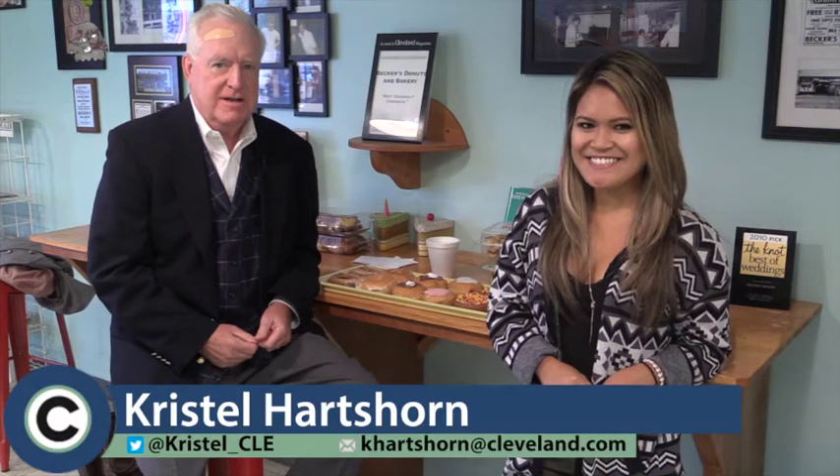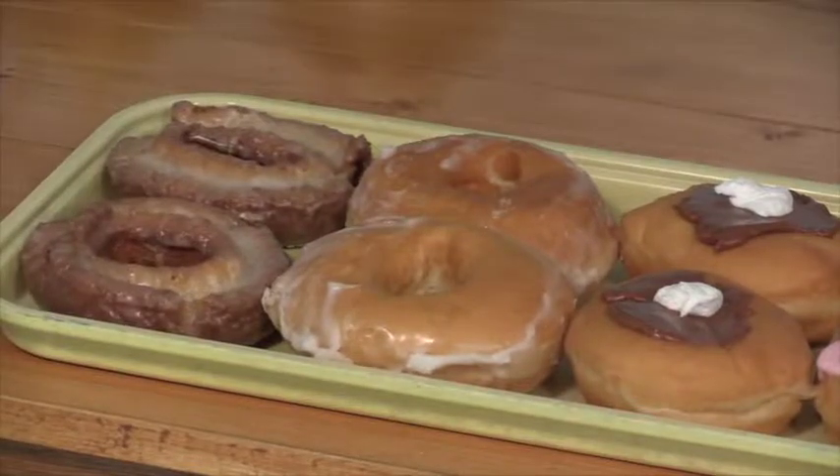Hey Cleveland, Crystal here. Day three of NEO's Best Donuts. We are here at Becker's Donuts and Bakery in Fairview Park, trying a new round of these wonderful treats. I'm here with my partner in crime once again, Mr. Neal O'Donnell. He's a retired police captain of the Cleveland Police Department. Good morning, Crystal. Good morning.